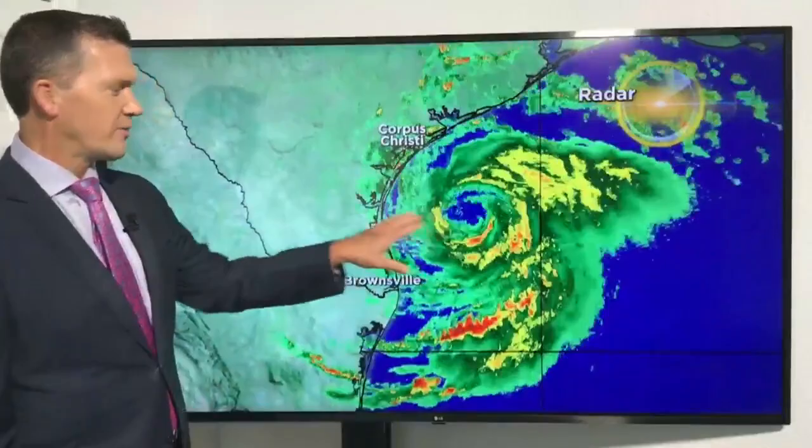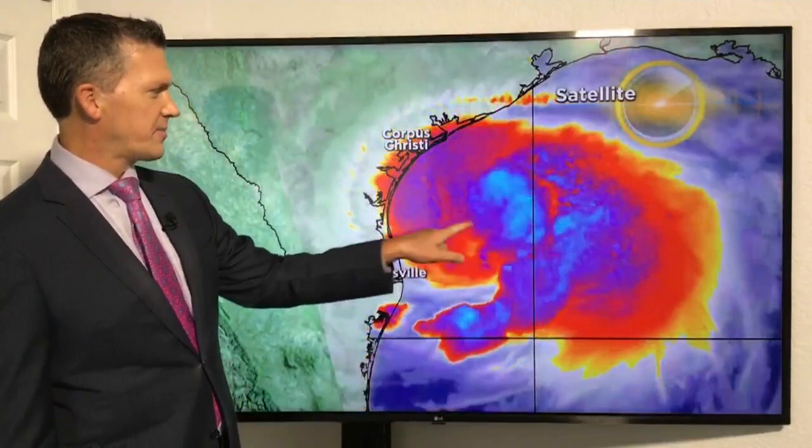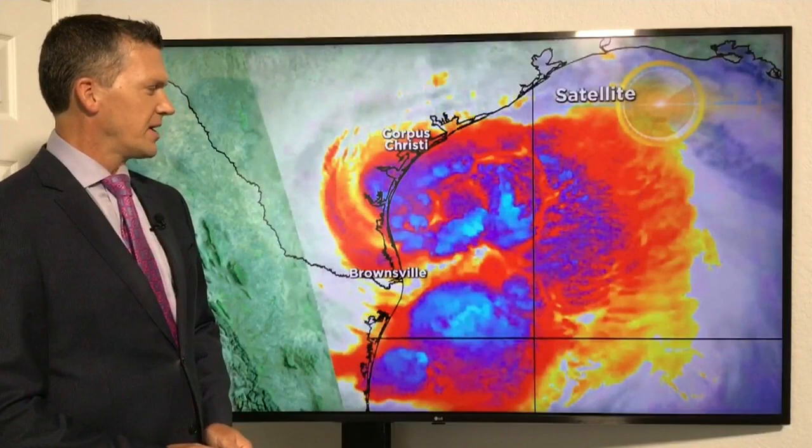Winds 75 miles an hour. Flooding will be a big issue. Storm surge two to four feet along the Texas coast, and we're already seeing the impacts here with some of these bands with the wind speeds increasing. Satellite picture shows the storm continues to develop right around the center.